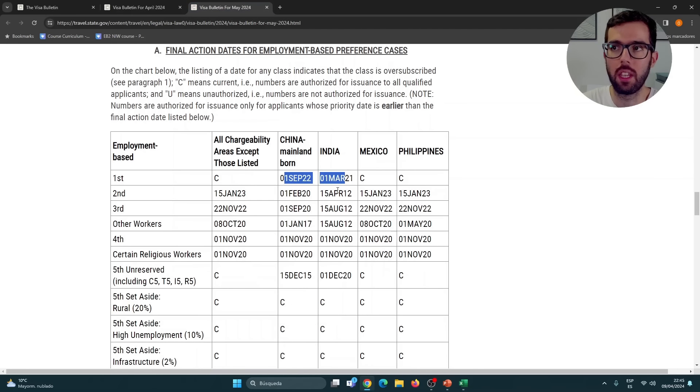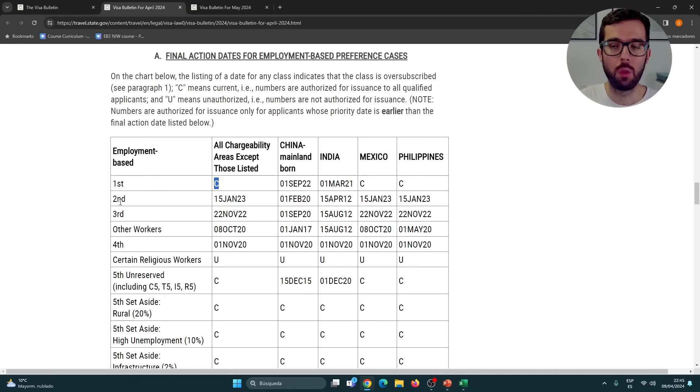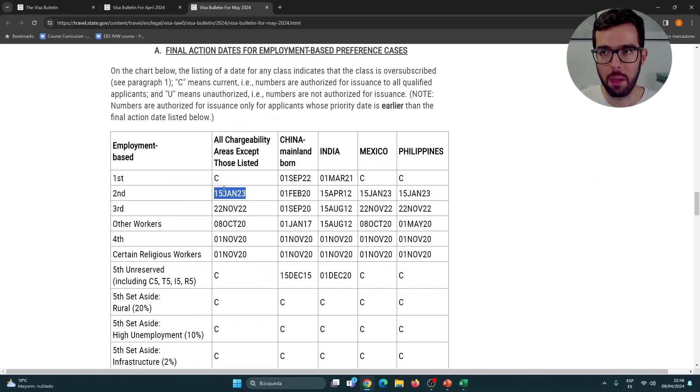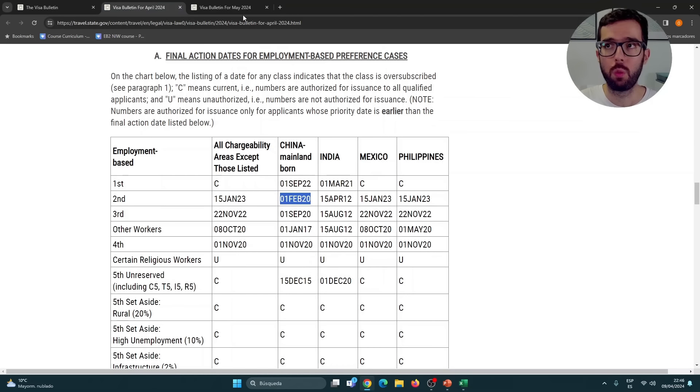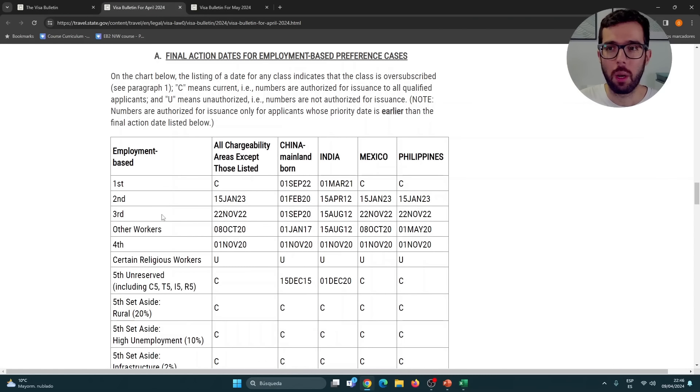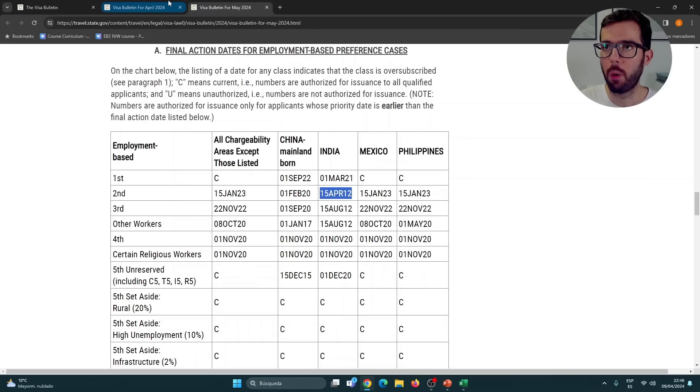Not a lot going on from April to May 2024. For EB2 — of which EB2NIW is a part — we had a date of January 15, 2023 for most countries, and we have the same date in May. For China, we had February 2020, same in May. For India, EB2 was April 2012 in April, and it's the same in May. No changes. It's a boring Visa Bulletin. EB3 also shows the same dates in both bulletins, with only a few changes later in the table.